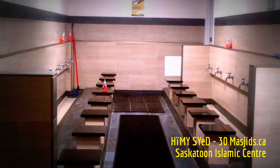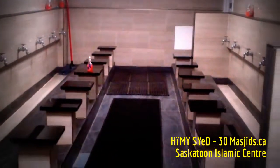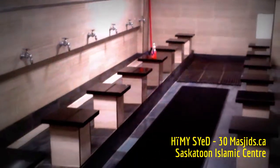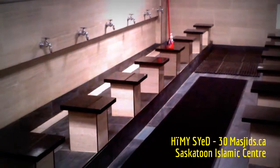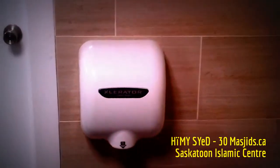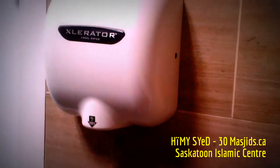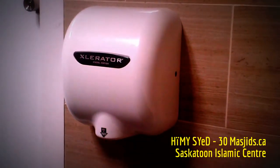This is the Brothers' Wudu Station, the place where brothers will wash and prepare for their daily prayers. It's about average, perhaps a little bit above average for ablution washing stations as far as masjids go. But the one little extra touch is that there are no paper towels here — there are hand dryers. We've never seen that anywhere else.